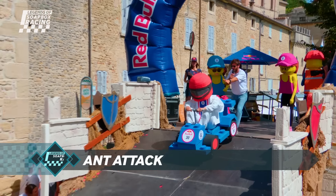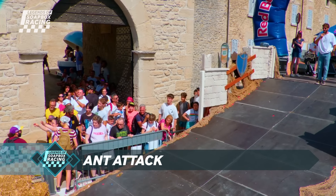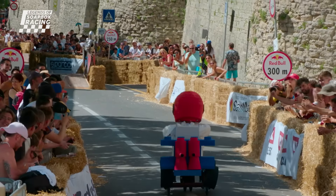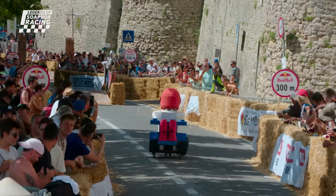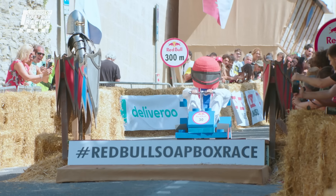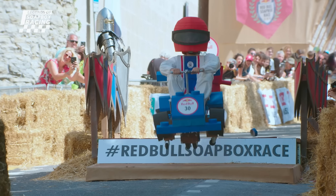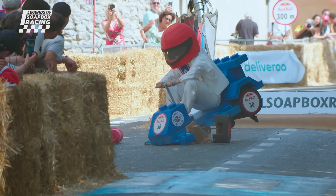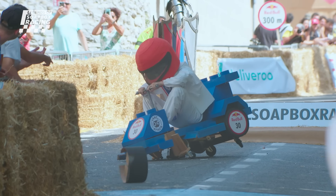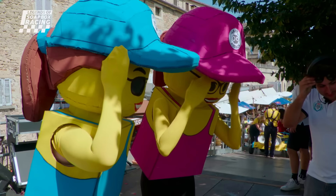So now we have Ant Attack — Alessandro, Daniele, Fabiana and Silvia. A Lego-inspired soapbox. It looks a little bit precarious for the driver. They're very tentative towards the kicker. Oh, it's gone — front wheels have gone. That's it. Look at the size of the wheels underneath it. There's no way that was getting very far. They're devastated.